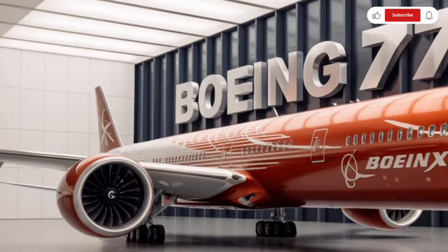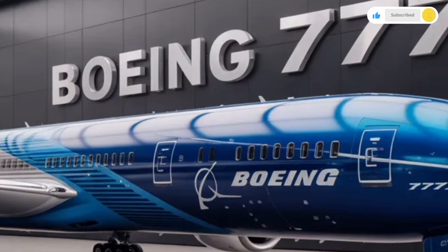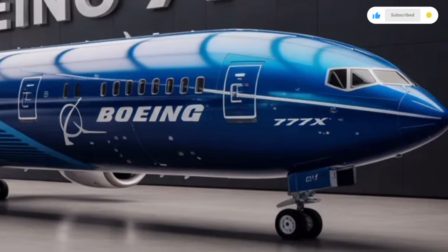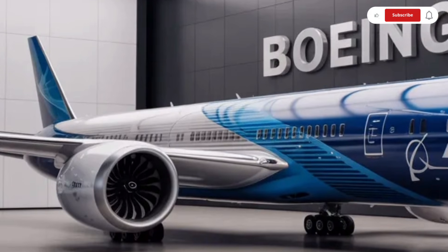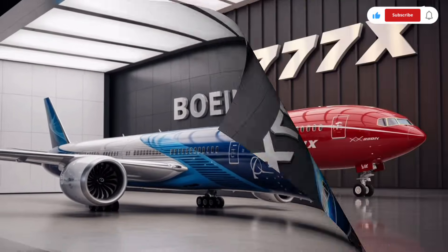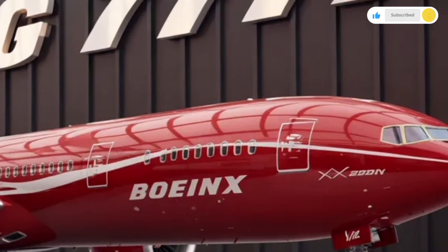Stepping inside the 2026 Boeing 777X, you immediately feel the difference. The cabin is wider, taller, and more open, giving it a luxurious and comfortable vibe even before you sit down. The lighting system is fully customizable, using advanced LED technology to create ambience and reduce jet lag by adjusting the color and intensity of the light throughout the flight. The larger windows flood the cabin with natural light, making the whole aircraft feel more airy and welcoming.